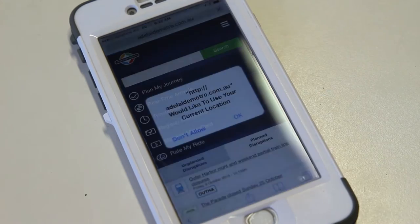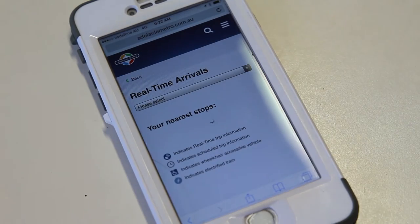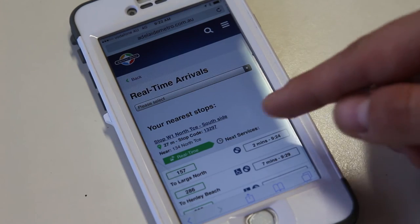If prompted, give permission to share your location. The site will then display your nearest stops, along with the predicted arrival time of the next services at each stop.